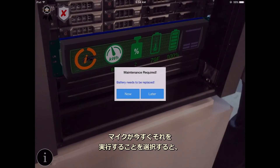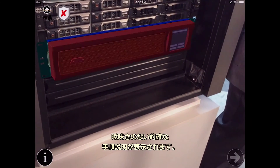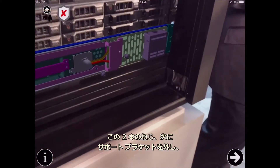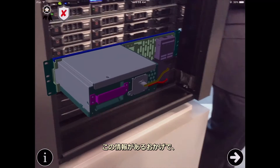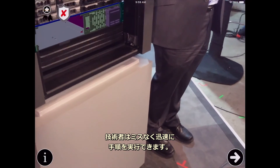He chooses to perform that task now, and the instructions are clearly presented without any ambiguity. He can see that first he needs to remove the faceplate, then a couple of screws, then the support brackets, and then the battery itself. All of this enables the technician to execute the procedure quickly and without any mistakes.